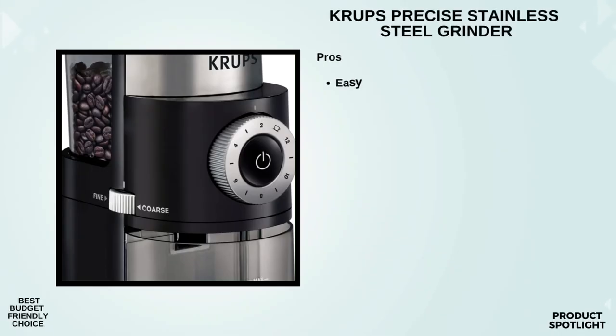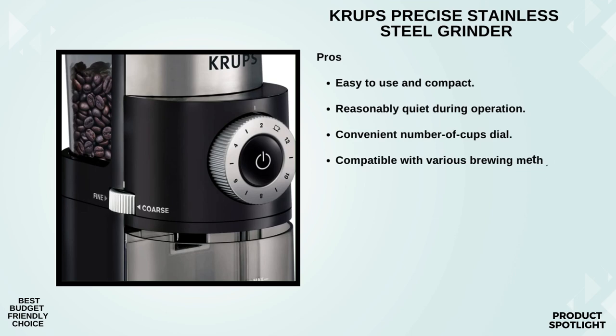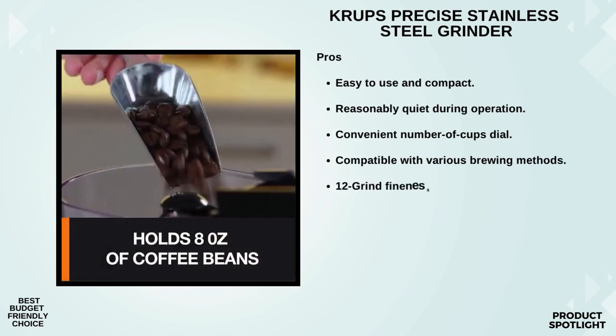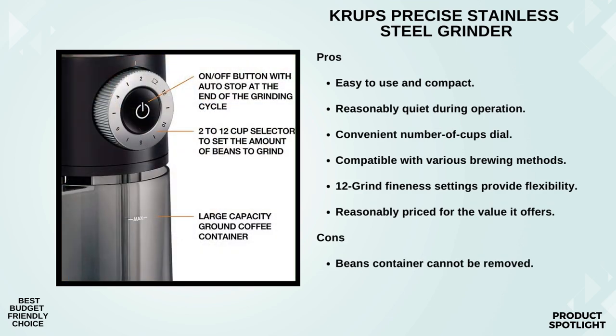Number 5: The Krups Precise Stainless Steel Flatburr Grinder. The metallic flatburr design ensures a premium and precise grinding experience. It's all about control over the grind size, and with 12 fineness settings, you have the freedom to experiment and find the perfect grind for your preferred coffee brewing method. Whether you're into espresso, French press, drip coffee, or even cold brew, this grinder has you covered. It's a coffee lover's dream with 12 grind settings plus micro-adjustments for that extra level of precision.